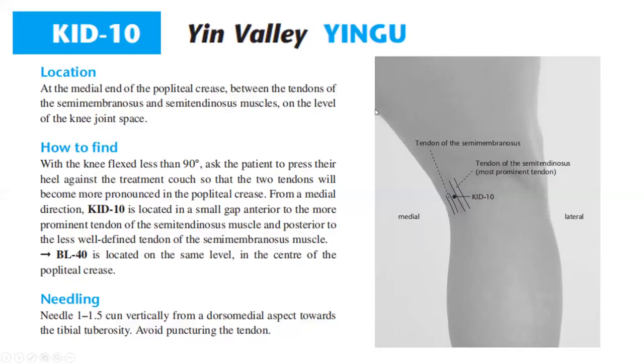Location: at the medial end of the popliteal crease, between the tendons of the semimembranosus and semitendinosus muscles, on the level of the knee joint space. How to find: with the knee flexed less than 90 degrees, ask the patient to press their heel against the treatment couch so that the two tendons will become more pronounced in the popliteal crease.